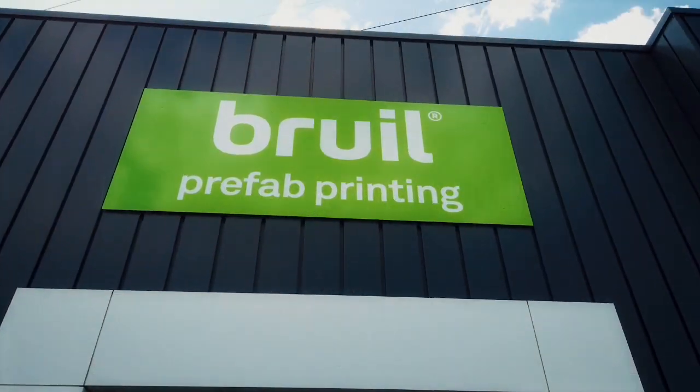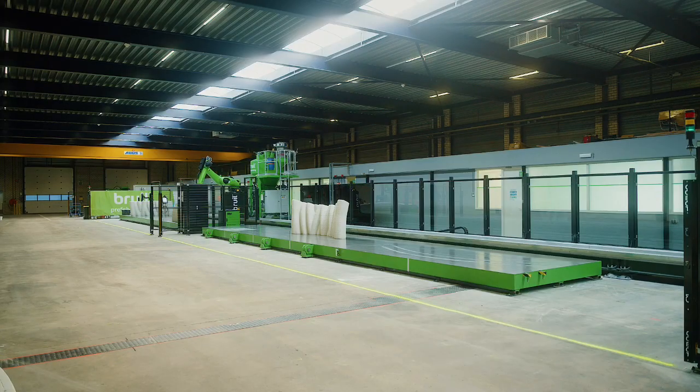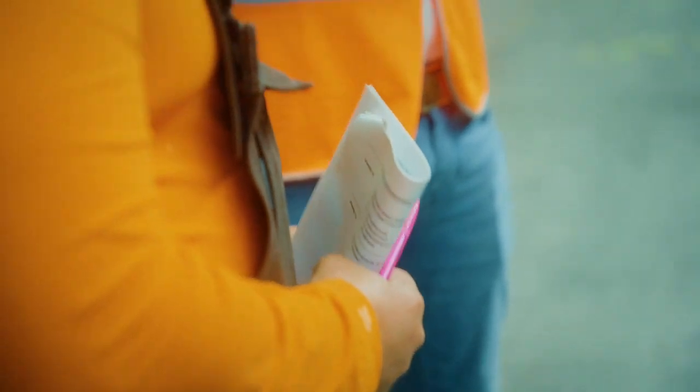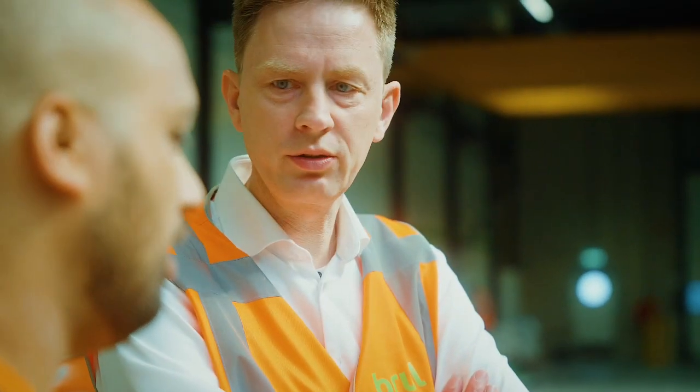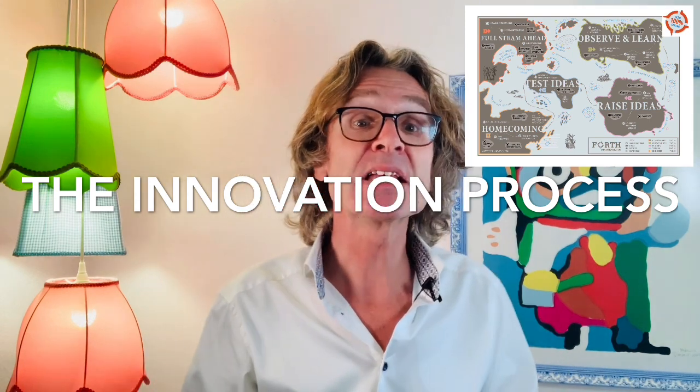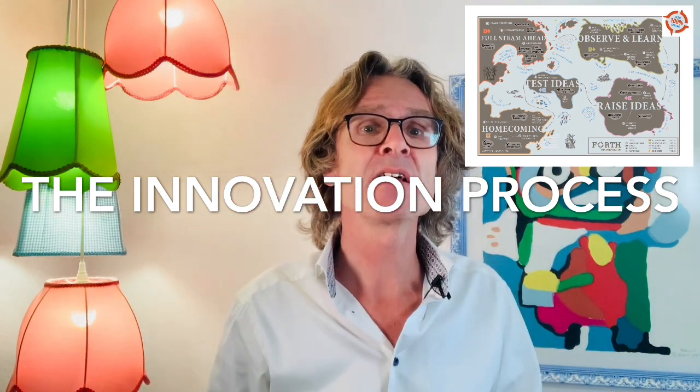Welcome at Bruil Prefab Printing. My name is Theo Voogd, innovation manager of Bruil. Bruil is a mid-sized company based in the Netherlands on 13 locations. We got into digital concrete printing because in 2013 and 2014 the Netherlands were in a deep crisis and we, as a traditional concrete company, had to innovate. By end of 2014, they used the fourth innovation methodology to ideate and develop six new business cases, among which 3D printing of concrete.